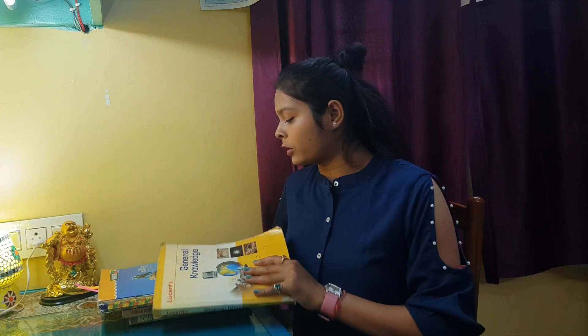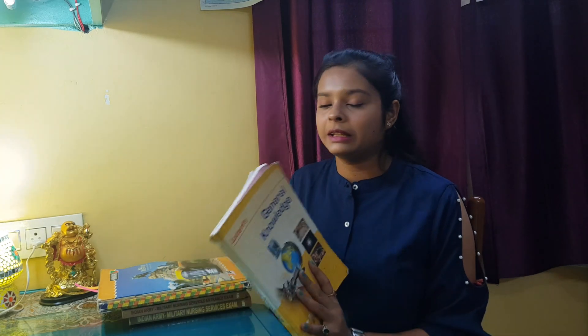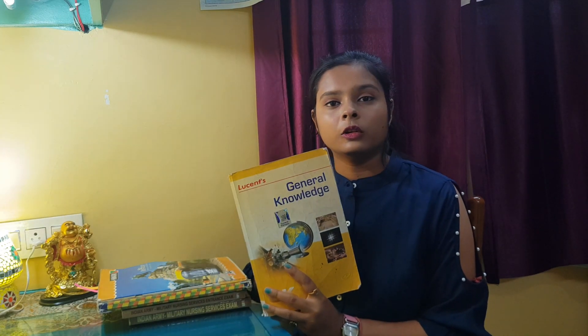First of all, I want to tell you about this book. This book is Lucent's General Knowledge Book. If you take Lucent's book, there is also general science included. If you study from this book, you will cover both general knowledge and science portions. This book will be much more beneficial.